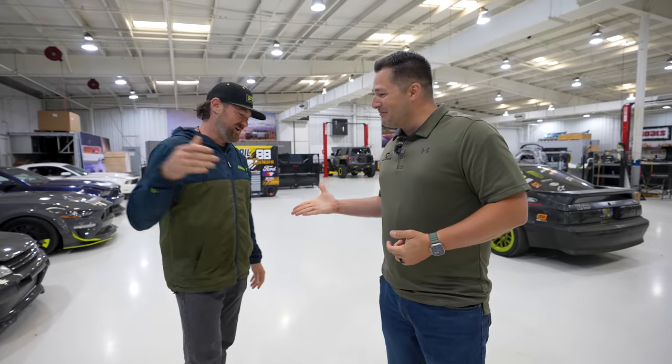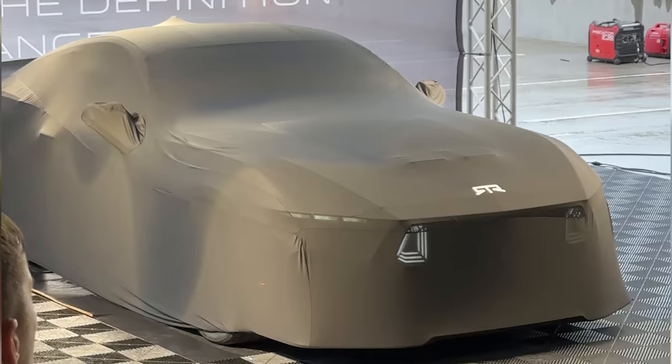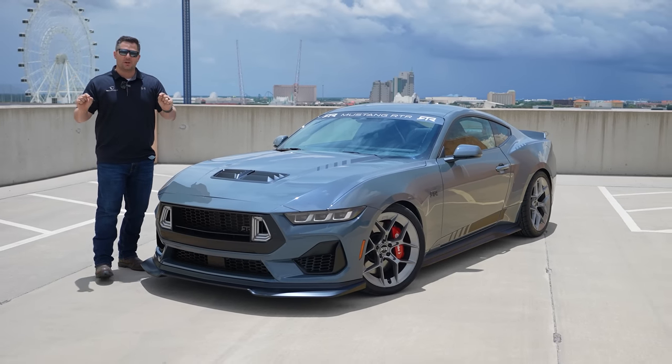And here he is, the man himself, Vaughn Gittin Jr. What is going on? Thank you so much for the invite. We just got back from the launch of the RTR Spec 2. Did you have fun out there? Too much — it was too much fun. I appreciate the invite to that as well. I think everybody really enjoyed the car. I know that our YouTube subscribers have really enjoyed it. It's been the number one video we've posted in quite some time.